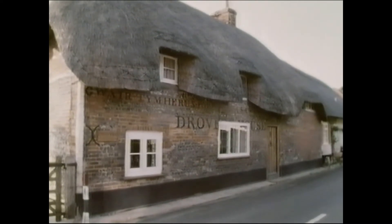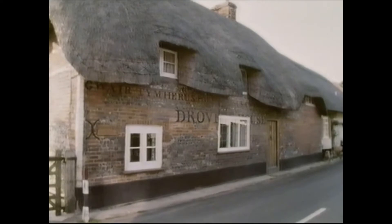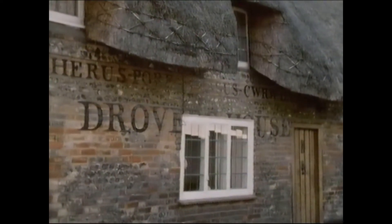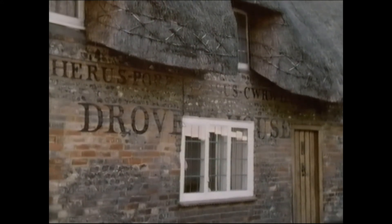And here's something interesting — a house with a B&B sign in Welsh, to attract Welsh sheep drovers of old on their way south. It reads: seasonal hay, tasty pastures, good beer, comfortable beds.